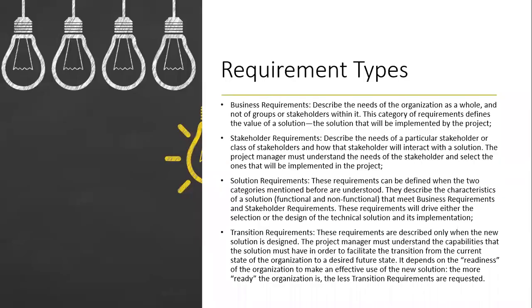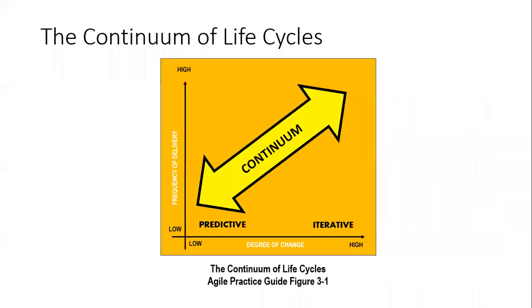In task one, you need to have an understanding of requirement types: business requirements, stakeholder requirements, solution requirements, and transition requirements. You have to understand these requirements and the context of them. When we talk about business requirements, the changeability of business requirements these days demands an Agile focus.